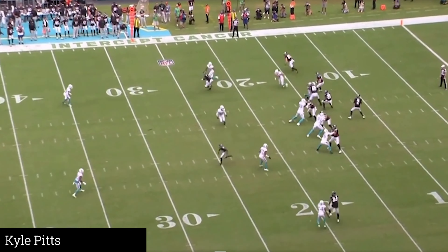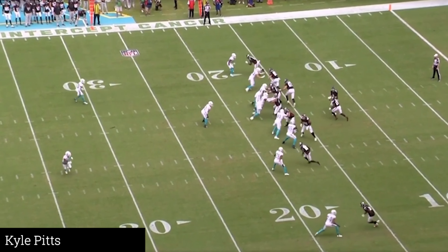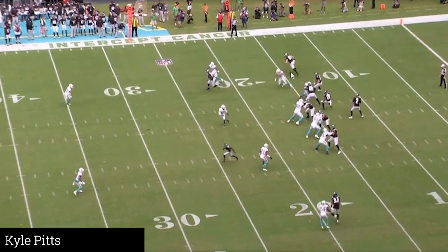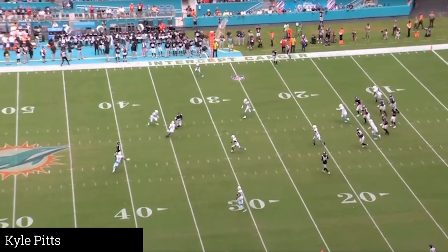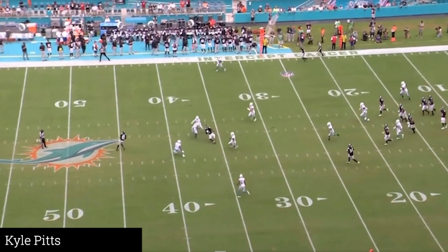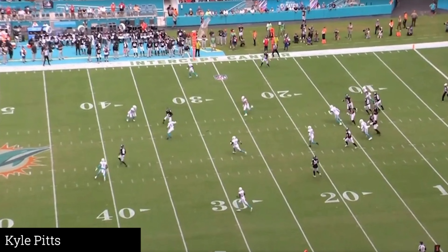This is against zone coverage and he's not being jammed, so that doesn't throw off the timing. The defender tries to push him inside, which makes sense because this is a Cover 2 look — he can't let anyone get behind him. Pitts sticks his route and it's a good, on-time throw by Matt Ryan. I really like the after-the-catch ability. He didn't do anything spectacular here other than not getting pressed off the line.